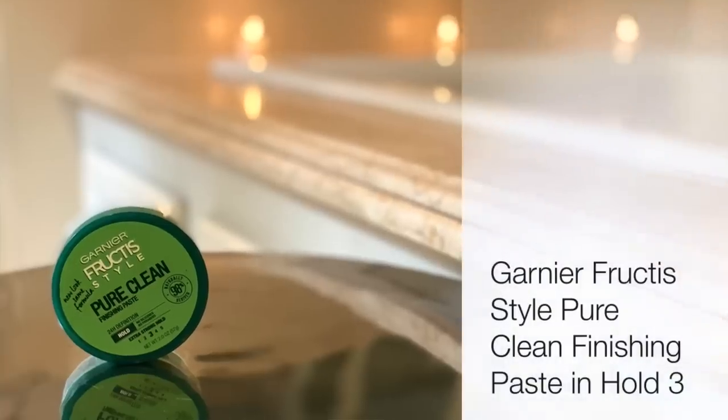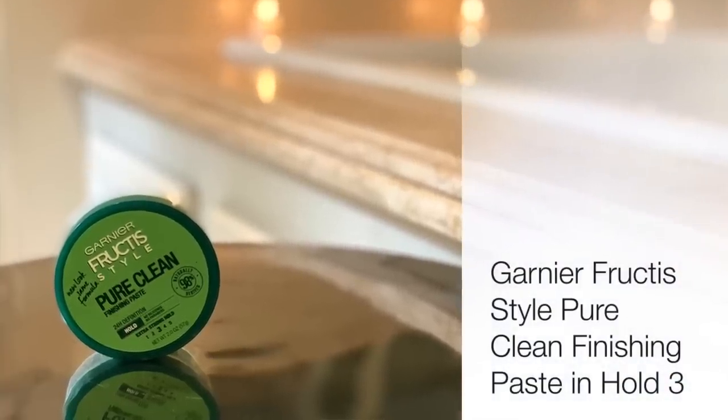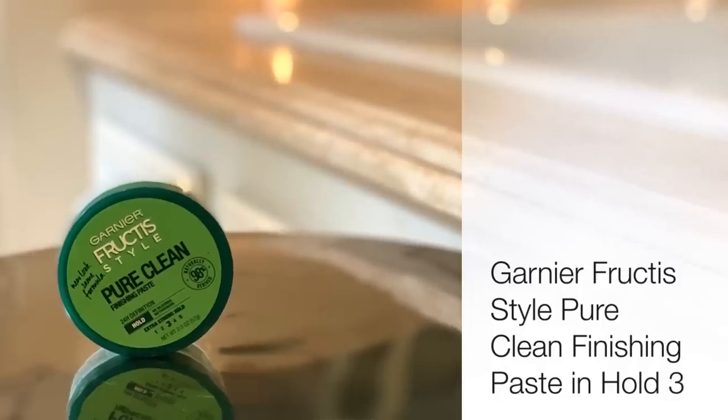I want my hair to feel soft and natural, but with a little volume, looking styled and shiny. Then I follow it up with a new discovery from my Budget Beauty series — the Garnier Fructis Pure Clean Finishing Paste in Extra Strong Hold No. 3. It's really not as strong as you'd think.